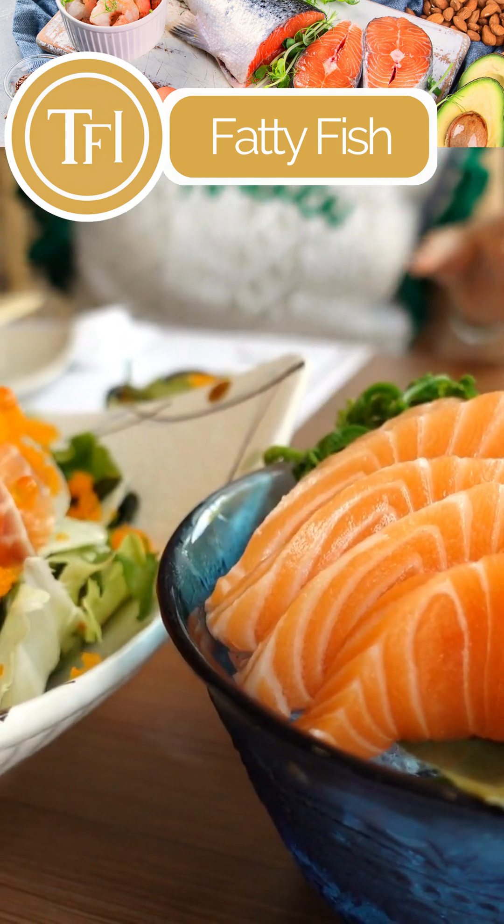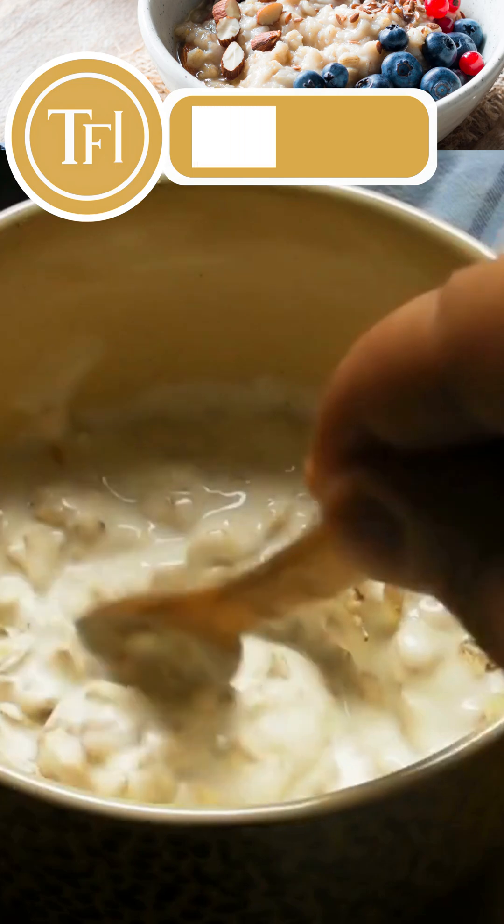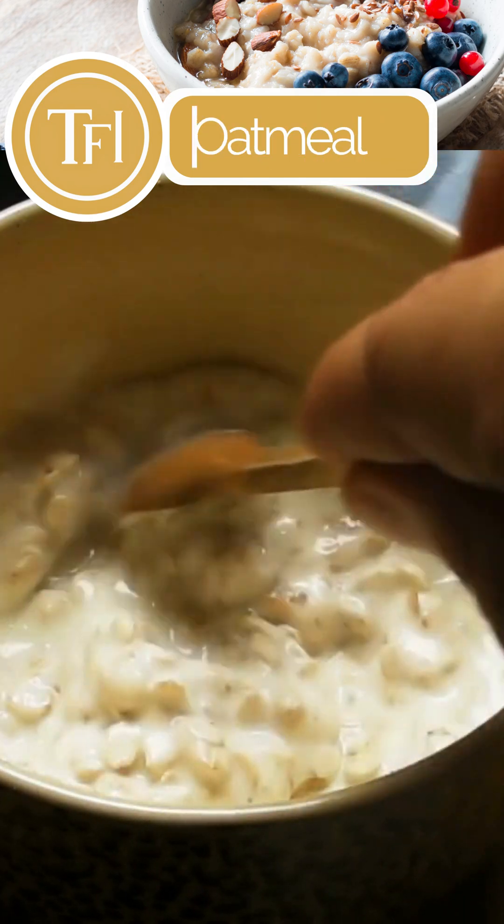Fish or supplementing with omega-3s may benefit those with NAFLD by reducing liver fat. Fiber-rich foods like oatmeal are associated with a reduced risk of liver diseases.